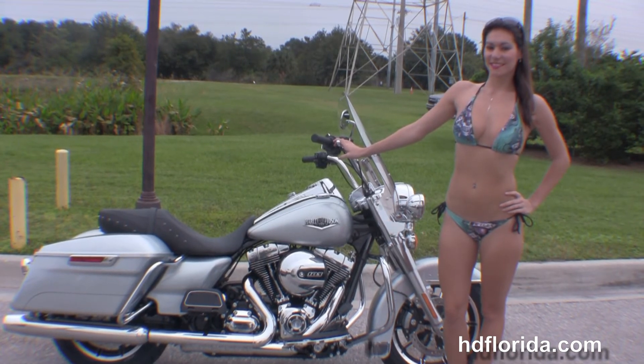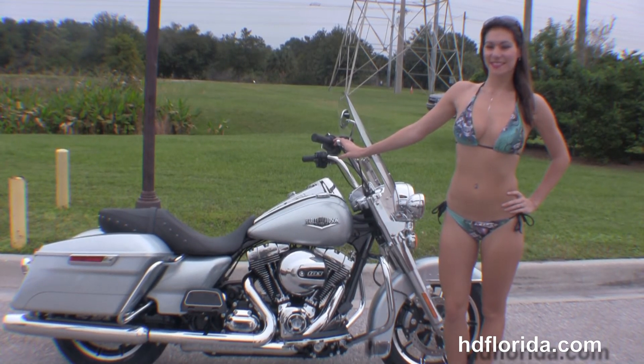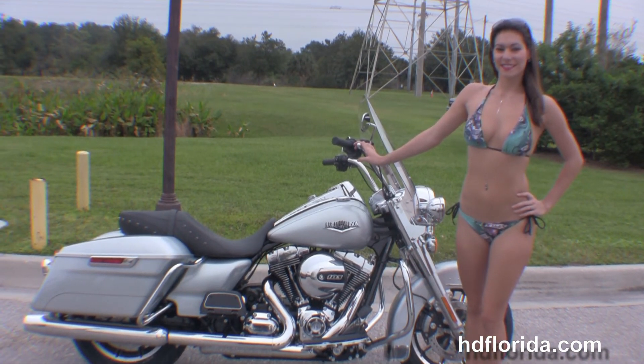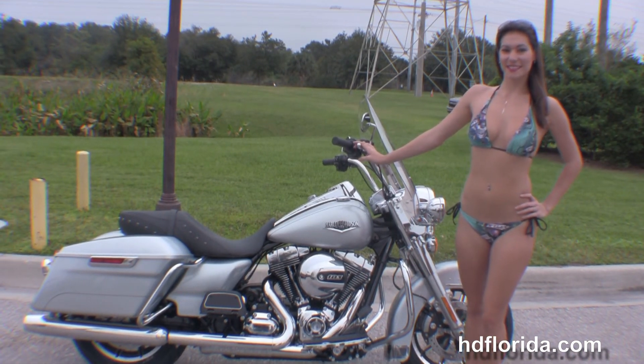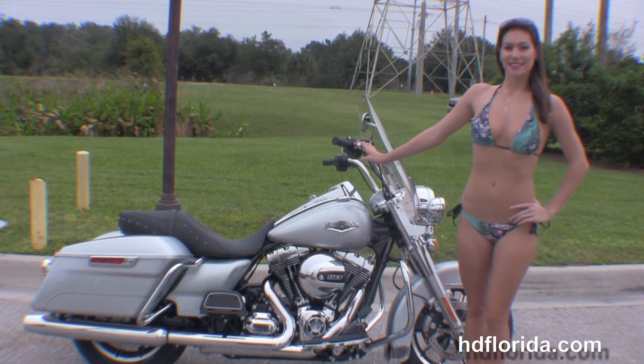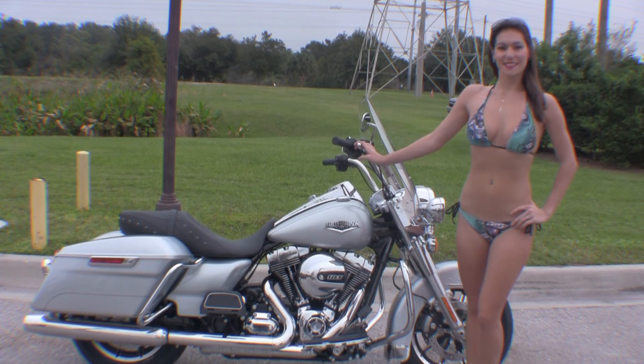We're rated number one in customer service and have over 1200 pre-owned motorcycles to choose from. For more information on this Road King click on the link below and review the rest of our awesome inventory. Visit us at TampaHarley.com where we're always open 24-7, and remember to have one rockin', smokin', badass Harley day.